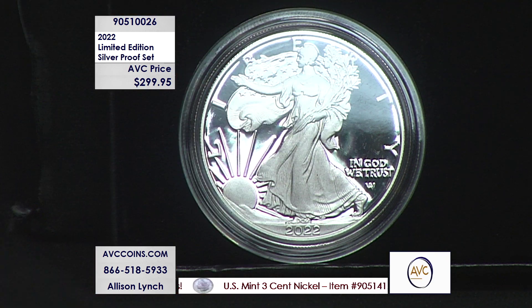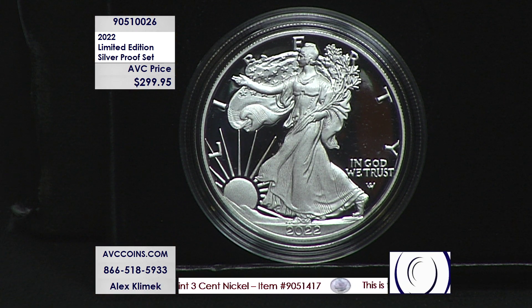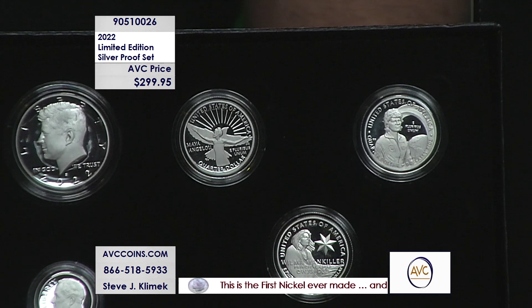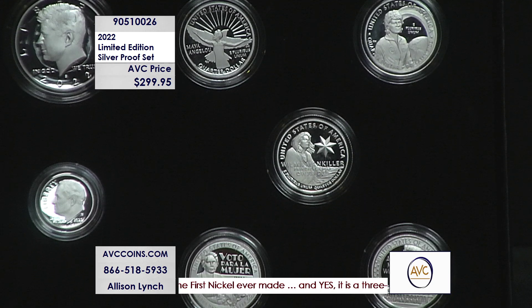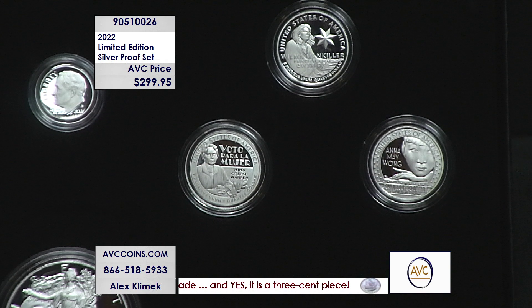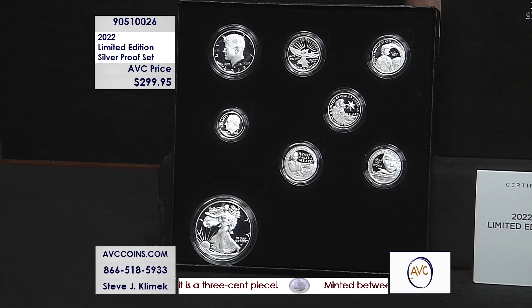Normally the limited edition set has the W, or the primary silver eagle, which is launched in January, added to the set. This one, however, has the San Francisco mint coin. Everybody loves the San Francisco coins — it is the most limited silver eagle every year. It has been that way since 2017, when the U.S. Mint brought that special second silver eagle back. In the upper right are the five quarters with that special reverse.